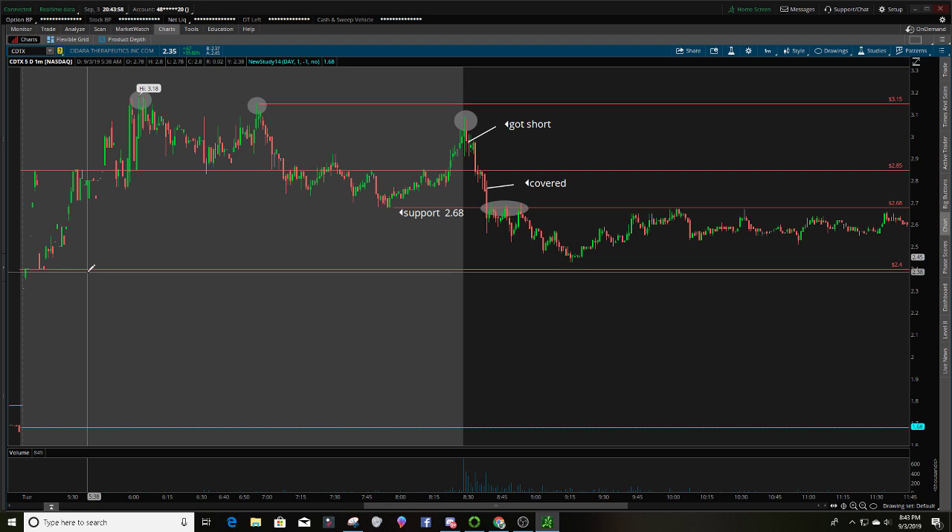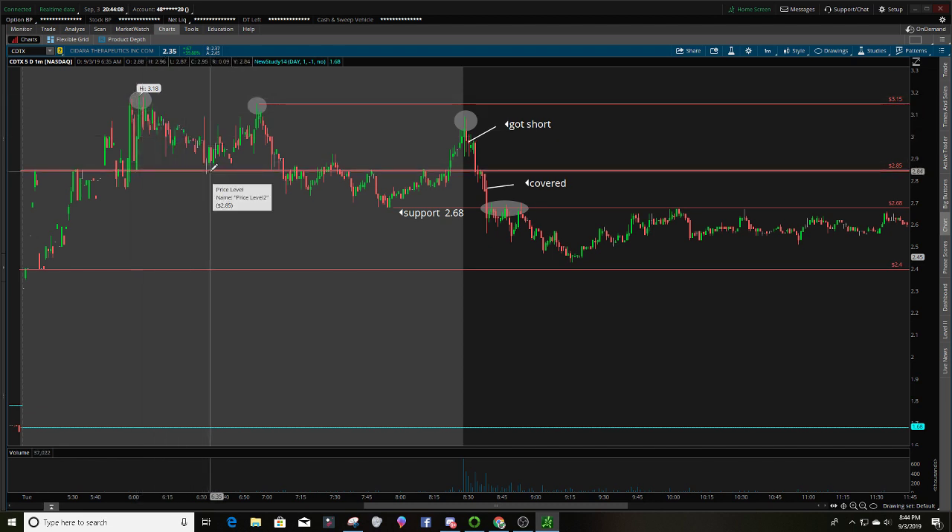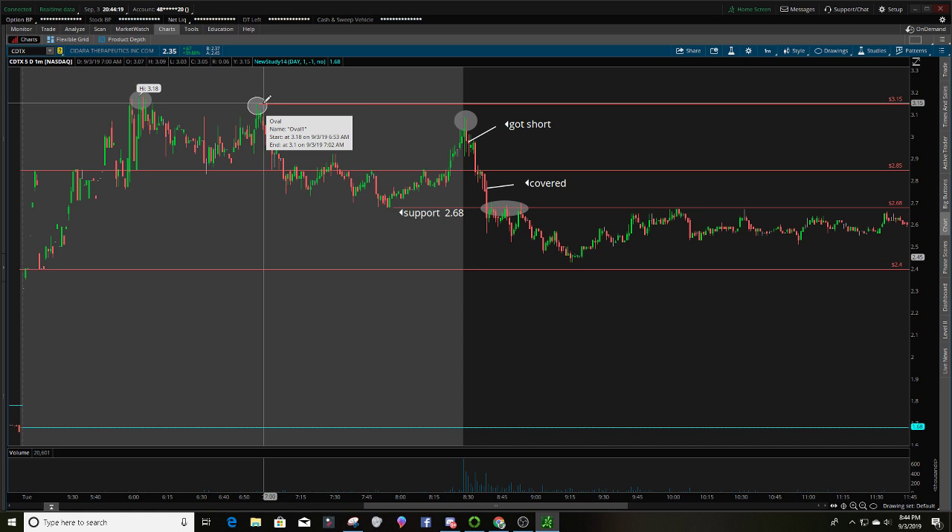This stock went from $2.40 to $3.18, as you can see up here. We have a pullback, and right here at the $2.85 level you got a doji candle — this gray candle. Then from $2.85 it goes back up to a high of $3.15. That's another resistance you can short this stock at if you're above the PDT rule. I'm below the PDT rule right now, so I have one trade to make — that's all you get.